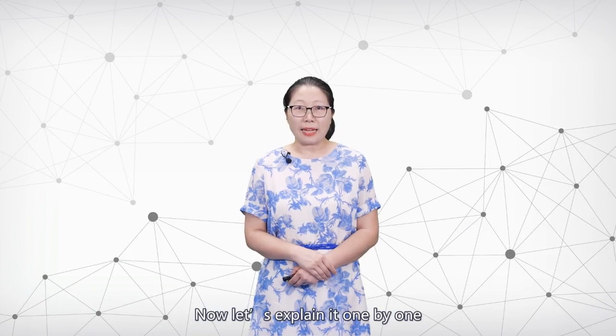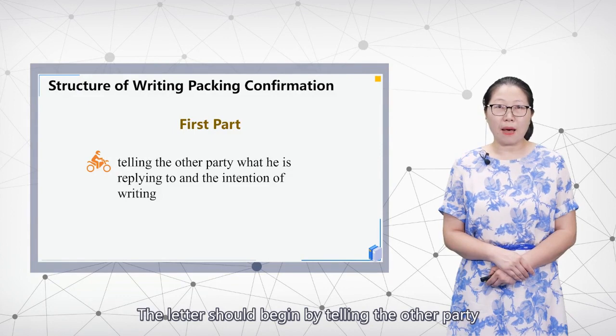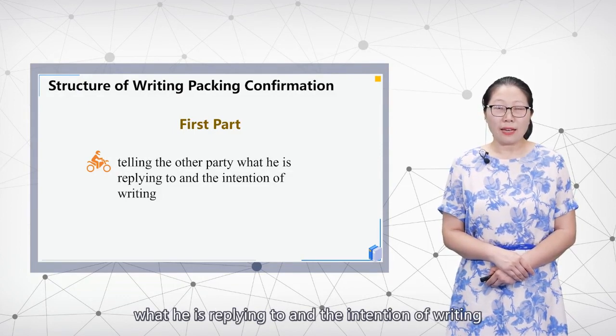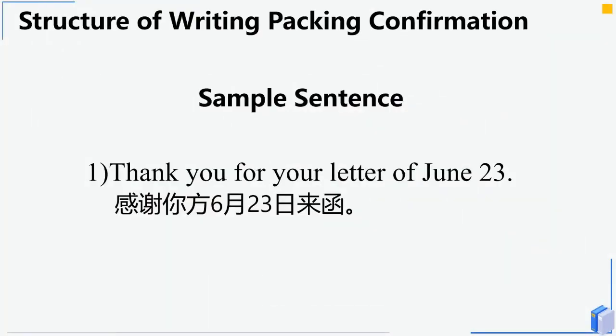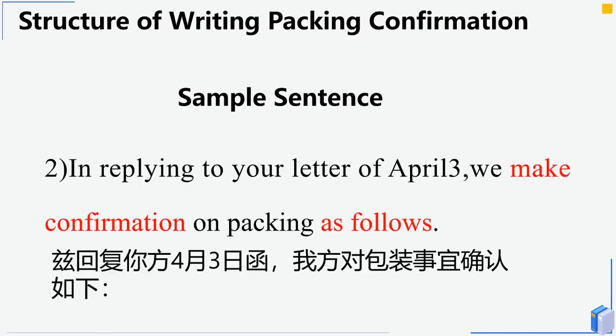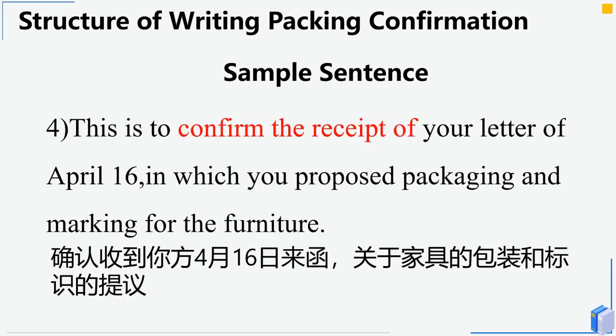The letter should begin by telling the other party what you are replying to and the intention of writing. Examples of opening sentences include: 'Thank you for your letter of June 23rd.' 'In replying to your letter of April 3rd, we make confirmation on packing as follows.' 'Thank you for your letter of April 16th, in which you proposed packaging and marking for the furniture.' 'This is to confirm the receipt of your letter of April 16th, in which you proposed packaging and marking for the furniture.'